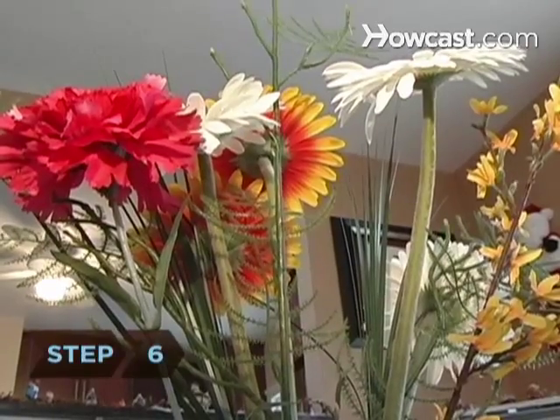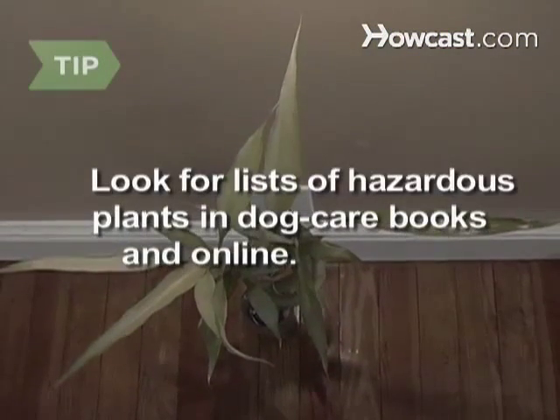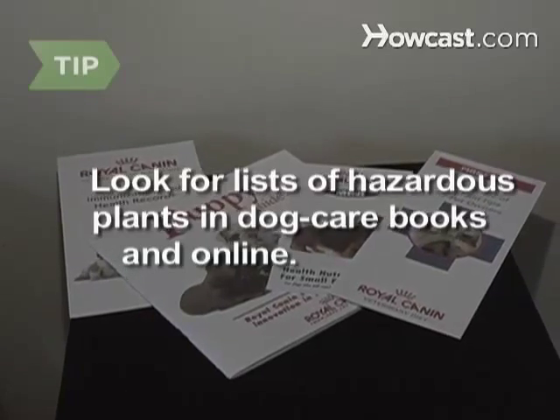Step 6: Many common plants could make your puppy sick if he nibbles on them. Make sure that the only plants in your home and garden are harmless to dogs. You can find lists of hazardous plants in dog care books and online.